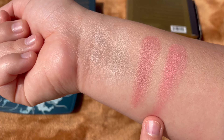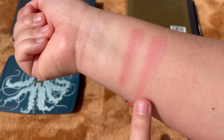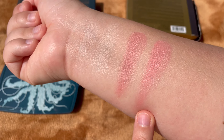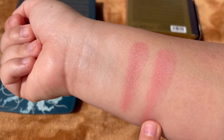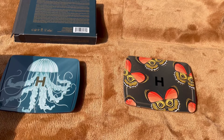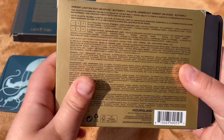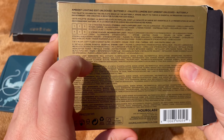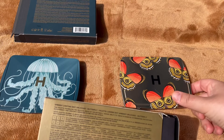Rose Fusion is a very nice rose blush. Diffuse Heat is more of a pink with a little bit of reflection — kind of peachy, not purely pink. They both look stunning. The third blush in this palette is called Soft Flush, available in the Butterfly palette.